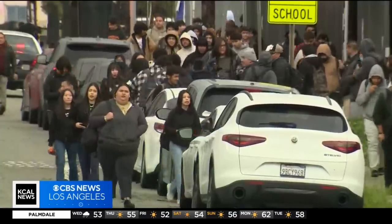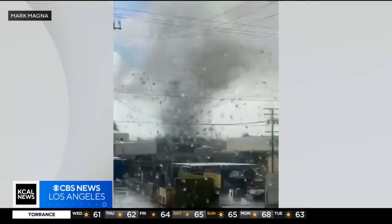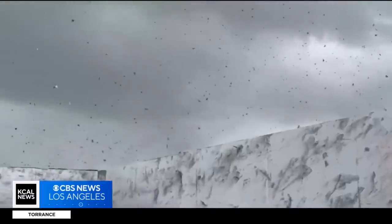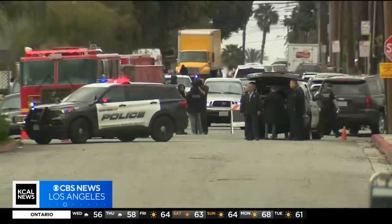Those students were finally released from class. They tried their best not to make the situation comedic, but as teenagers that was hard. However, there's nothing funny about the fact that this tornado could have killed people — yet miraculously, no one suffered serious injuries.